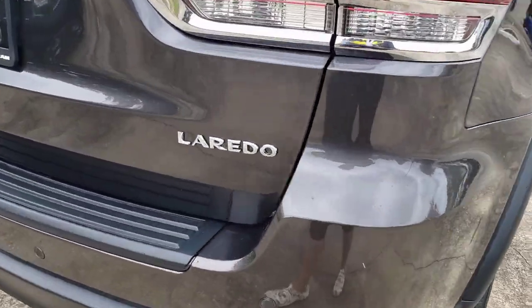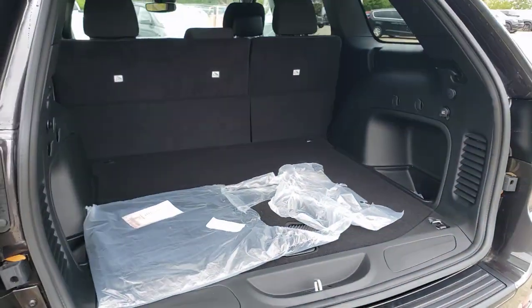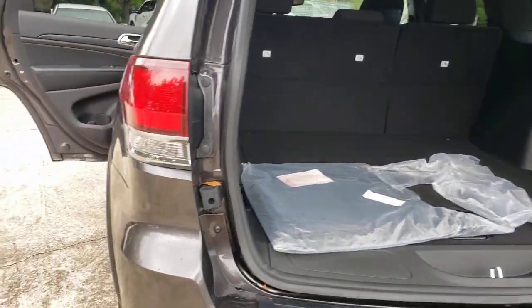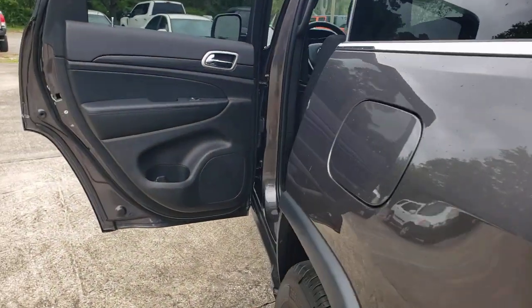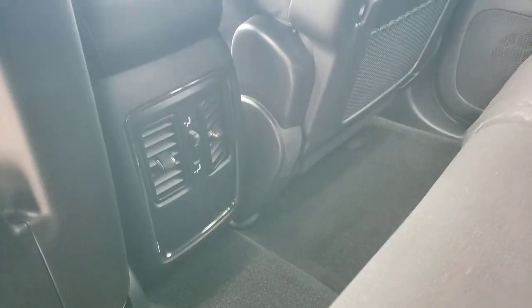keyless start, wood grain interior trim, heated mirrors, fog lamps, power driver seat, aluminum wheels, steering wheel audio controls, Bluetooth connection. You don't have to sacrifice comfort to get all-terrain capability — drive the Grand Cherokee.